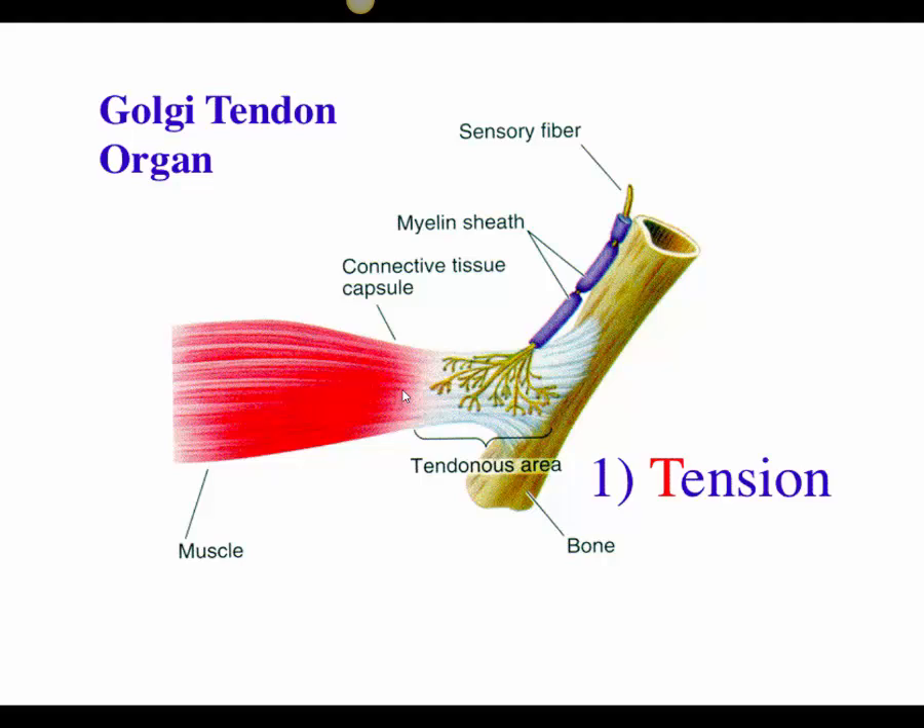For example, when we bend down before a run, that extra tension — that extra pull on the muscle — can result in greater force when running. Runners at the start of a track meet crouch down, and that extra crouching puts pressure on the Golgi tendon and stretches the muscle spindle, increasing the number of action potentials and giving a greater force of contraction.